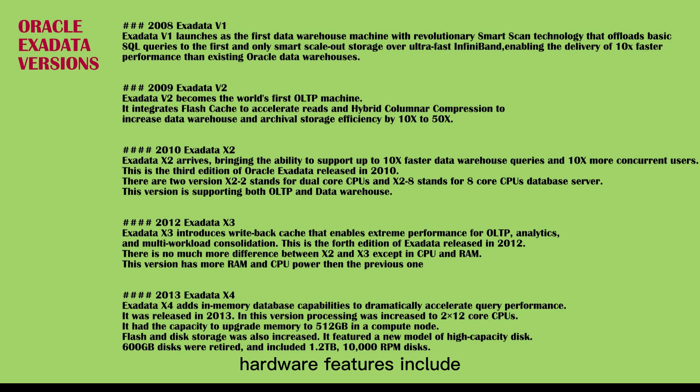Hardware features include: 40 Gb/s internal fabric with 2x increase, scale-out 4-socket compute servers, scale-out 4-socket storage servers, 20 Gb/s internal fabric InfiniBand, 1TB disks, and 1 Gb/s data center network Ethernet.